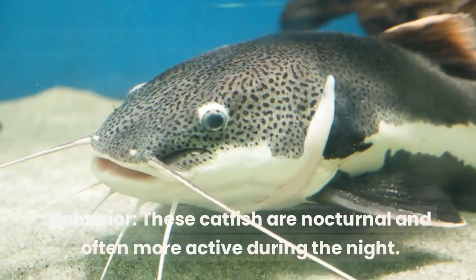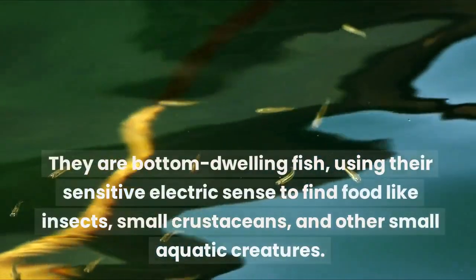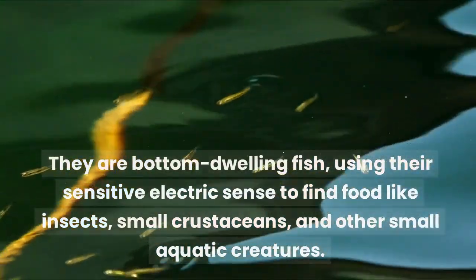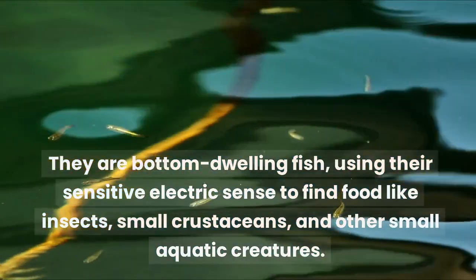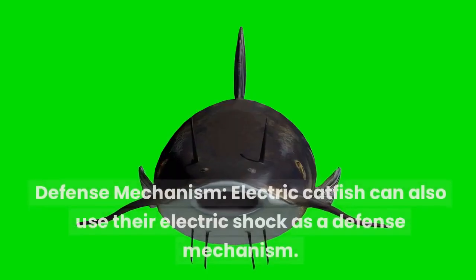Behavior: these catfish are nocturnal and often more active during the night. They are bottom-dwelling fish, using their sensitive electric sense to find food like insects, small crustaceans, and other small aquatic creatures.